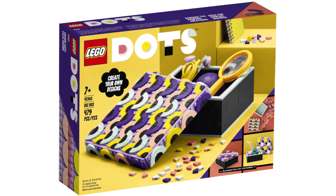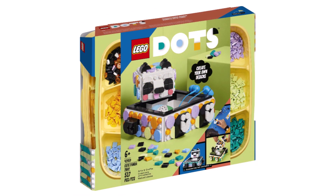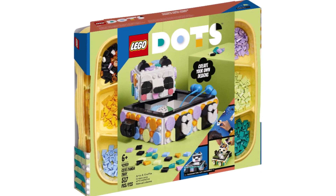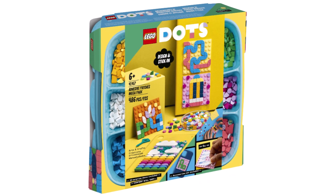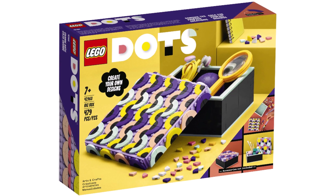LEGO Dots — just touching on briefly. There are the usual pencil cases and holders, some brand new ice cream photo frames which look cool, a panda box, and more of the crafty style we get with LEGO Dots. Some good sets are definitely coming for fans of those.